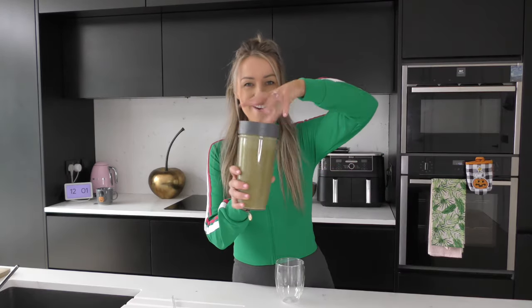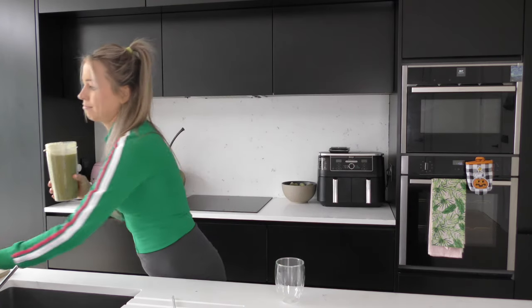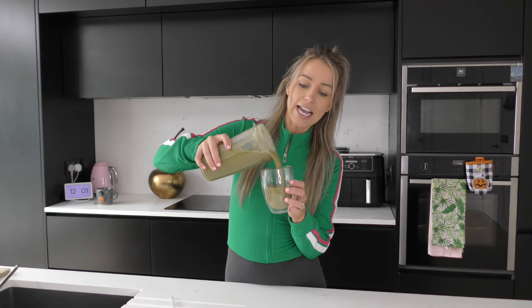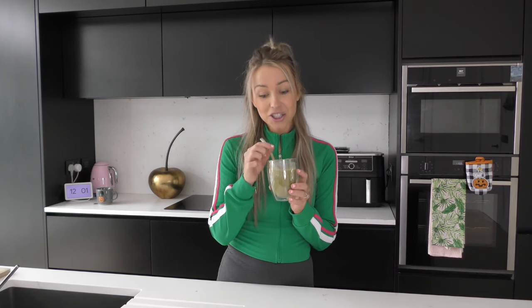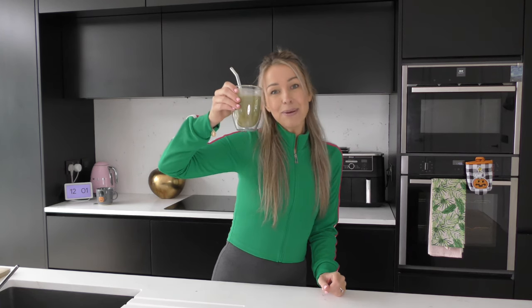And here we go - the final product. Let's see. That smells good! Let's do a taste test. Let's get my immunity boosted. Yum, that is so good, oh my God! So thanks so much for watching. Enjoy the smoothie - I'll list all the ingredients down below. I hope you enjoy your immune boosting smoothie. It's full of goodness and it's going to help keep you healthy this winter.